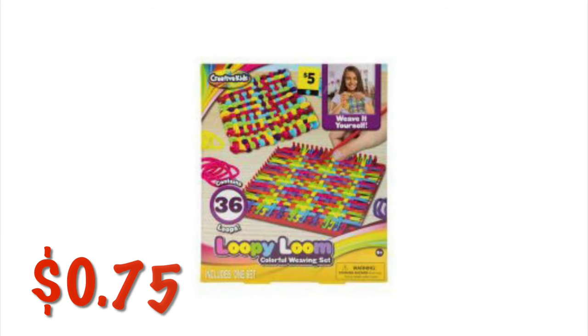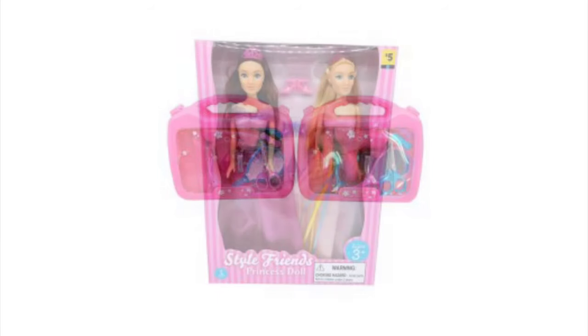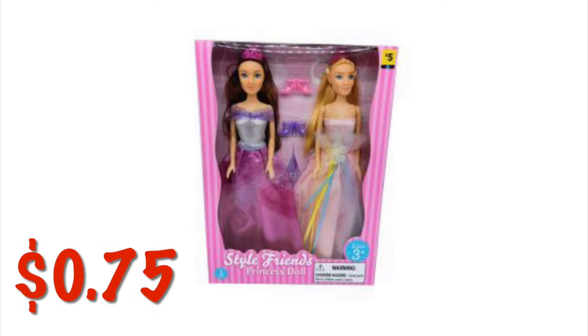We've got this Loopy Loom for $0.75. We've got this little hair salon playset for $0.90. And we've got a twin pack of dolls for $0.75.